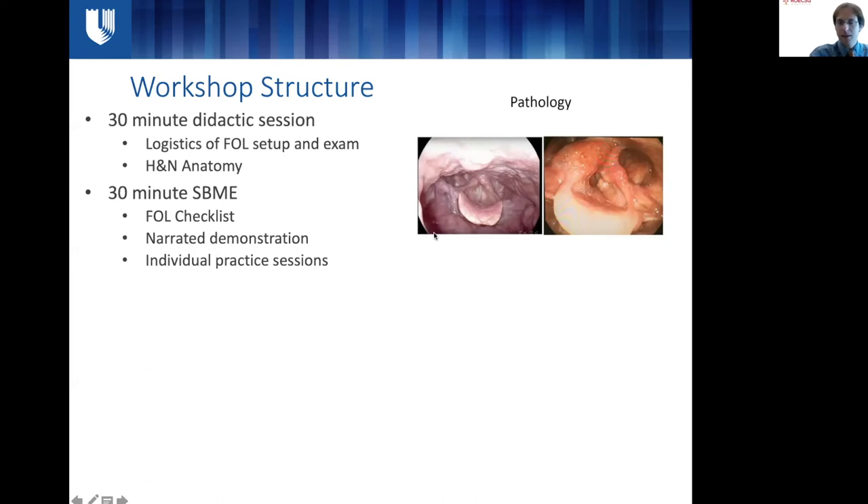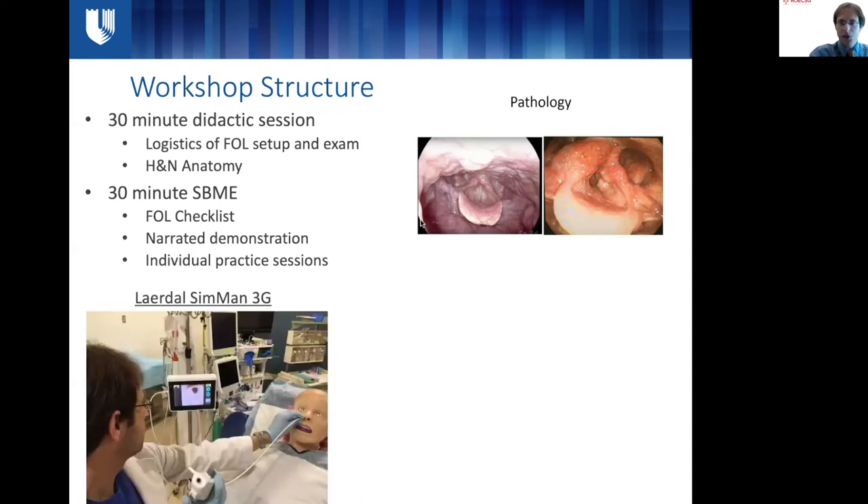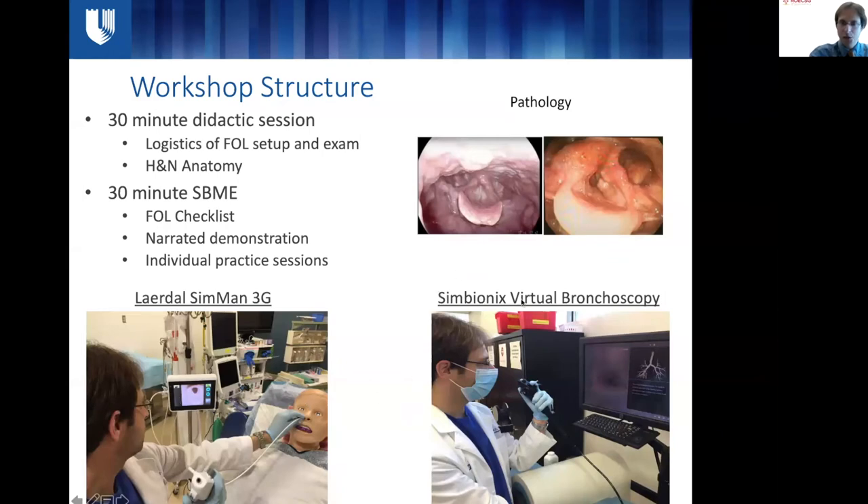Following the didactic component, we moved on to the simulation component with two primary simulation setups. We had the Laerdal SimMan, which offers superior haptic feedback — you're able to actually insert the scope, feel resistance, and look around the same way you might with a real patient, as you can see here. Alternatively, we had the Symbionics Virtual Bronchoscopy Trainer, which offered excellent visual feedback; however, the ergonomics are very different in that it is horizontal rather than upright like a real patient.